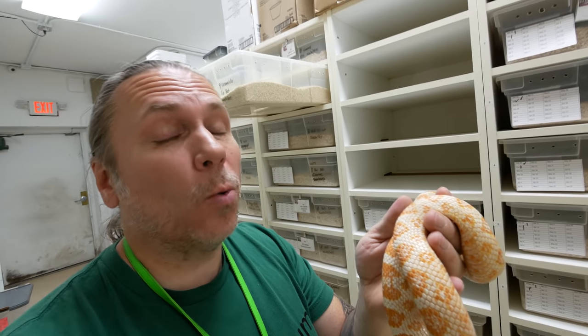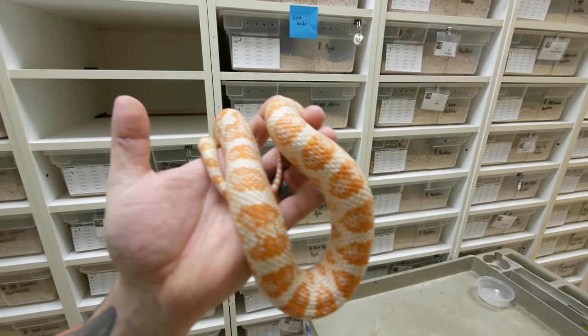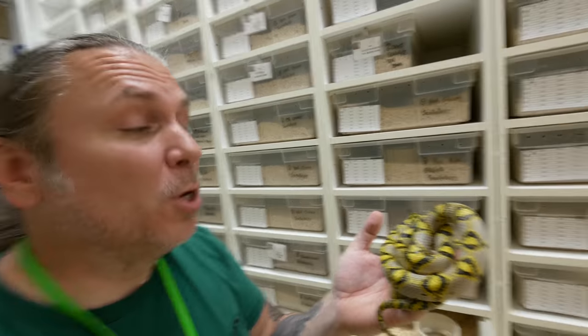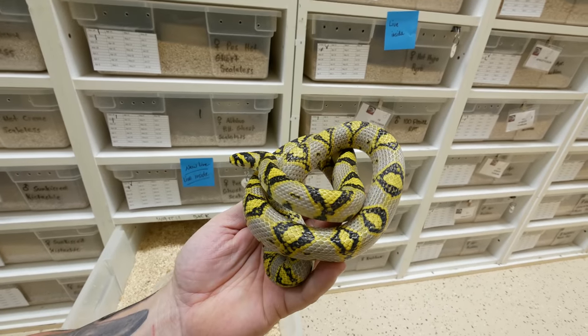The creamsicle corns were actually a hybrid between an emery rat and a corn snake way back in the day. And once they bred them into albino, the emery influence actually went from red to a more orangish color, hence the name creamsicle. Mandarin rat snakes — oh my gosh, what a beautiful naturally occurring snake, one of the prettiest in my opinion. This particular one is from the Szechuan region.